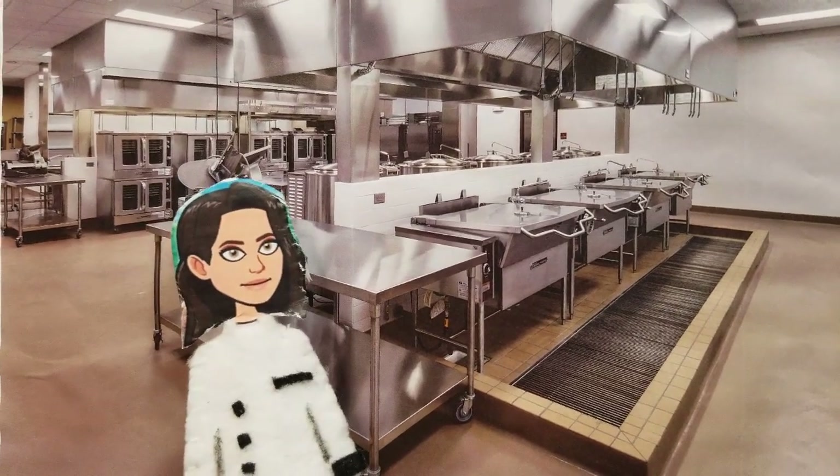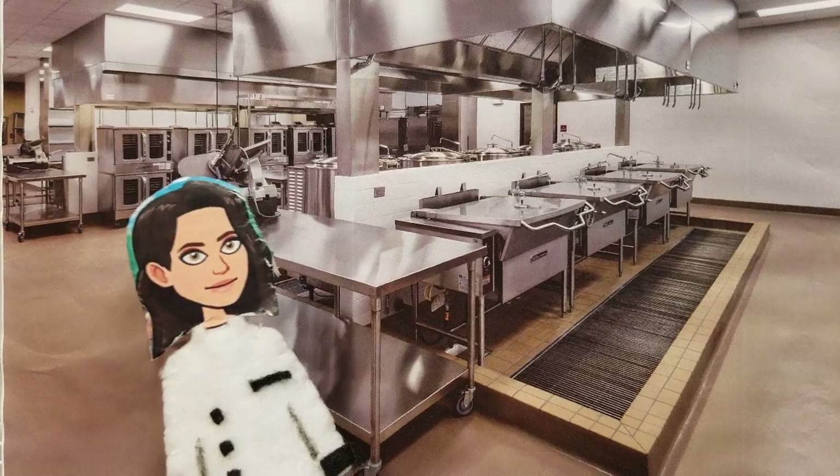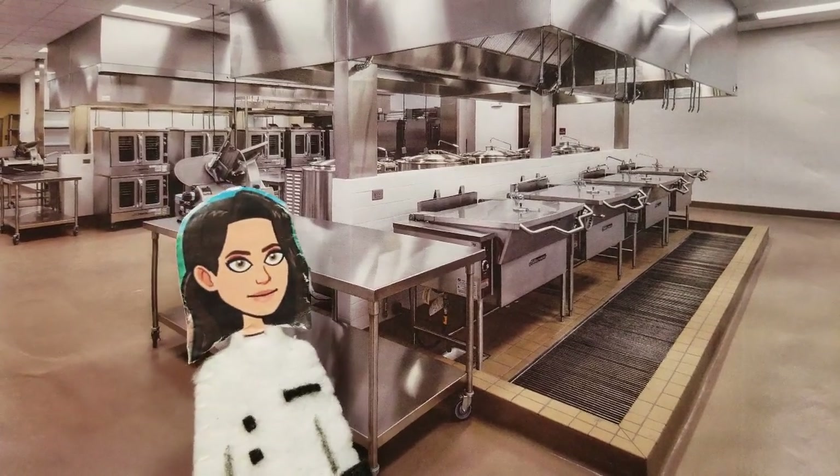When I laid the cheesecake batter down, I baked it for approximately 30 minutes while topping it off with the unique sauce.